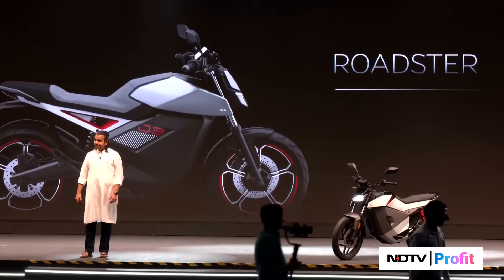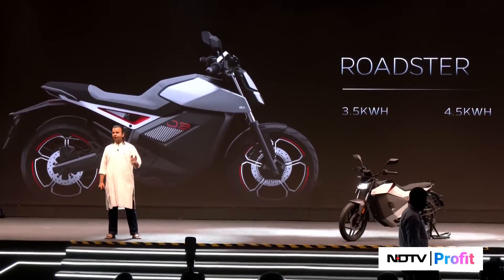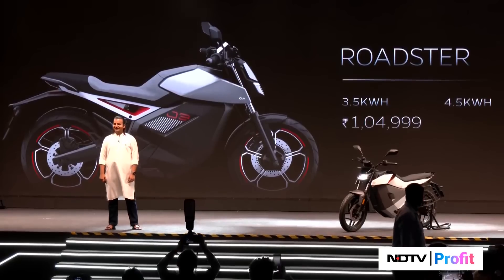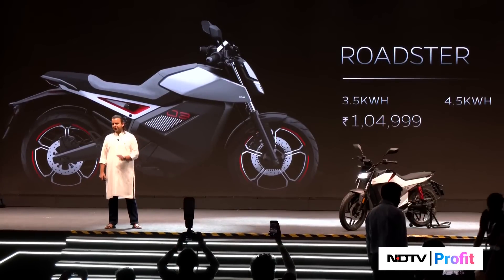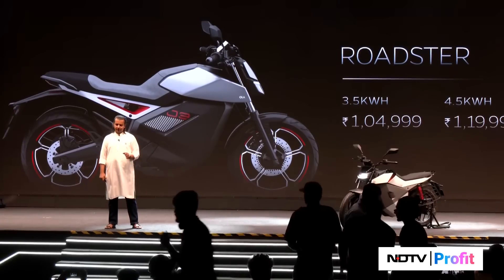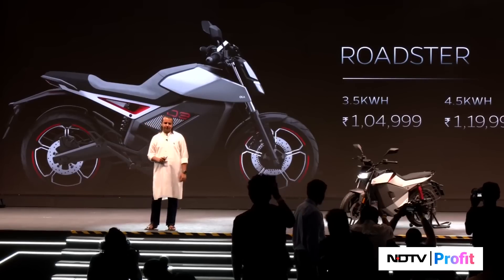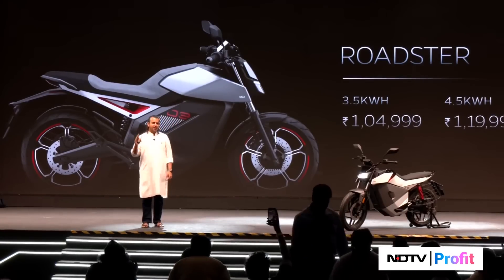Moving to the next one — the Roadster. This is going to come in three variants: three and a half, four and a half, and six kilowatt-hour. One lakh five thousand rupees at the starting point, one lakh twenty thousand rupees, and one lakh forty thousand rupees. You can't get a decent 150cc ICE bike at this price. Absolutely leading prices for leading performance and specs.